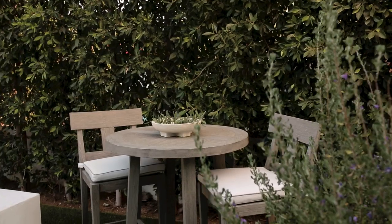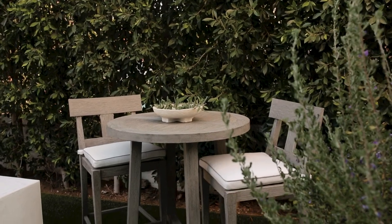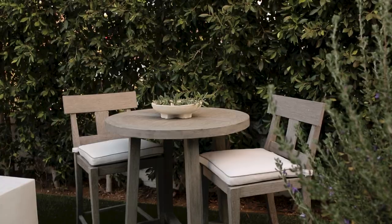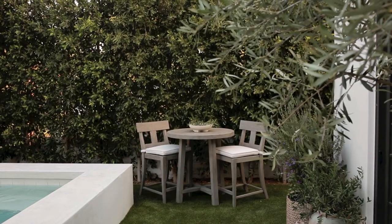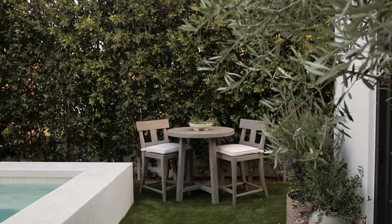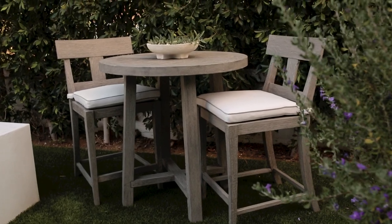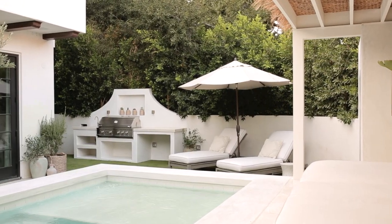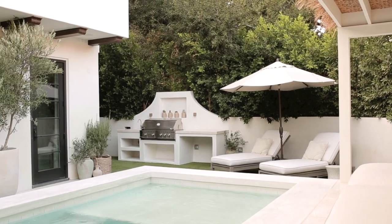In the corner we added a small counter table and counter stools — perfect for having cocktails or a glass of wine. They are from the same collection as the chaise lounges, also in really pretty teak wood. I love how all of these Our House pieces really dress up the space and make our backyard such a comfortable living area.